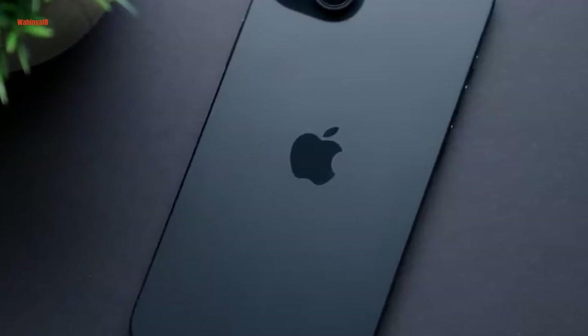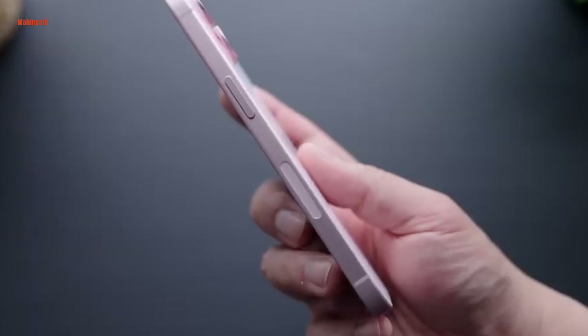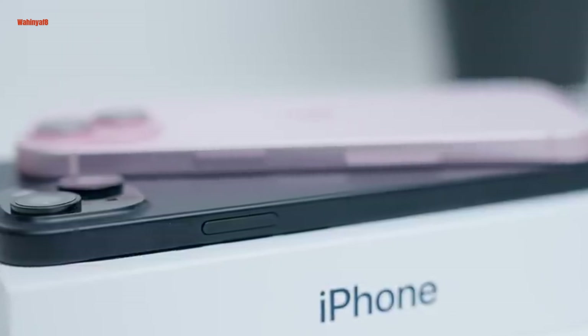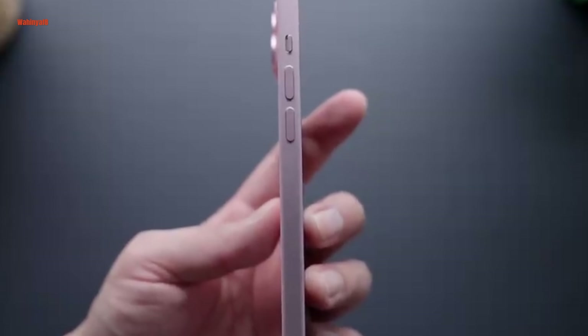The color options are predominantly light and pale, with pink and green appearing more appealing than the exceptionally light blue. Another ergonomic enhancement is the slight curvature on the edges, making the iPhone 15 more comfortable to hold, especially when combined with its lightweight aluminum frame. The aluminum frame is also resistant to fingerprints and smudges, a practical choice compared to stainless steel and titanium.